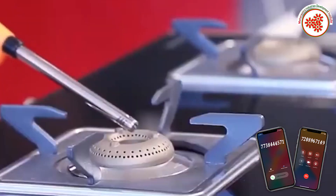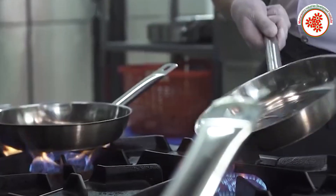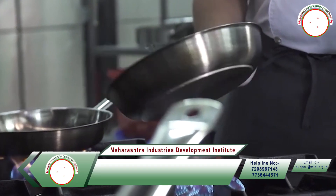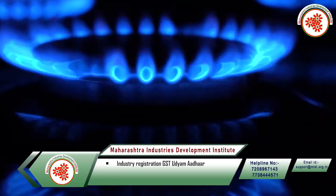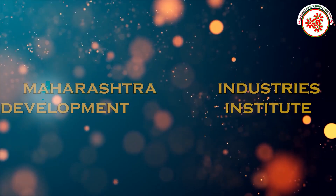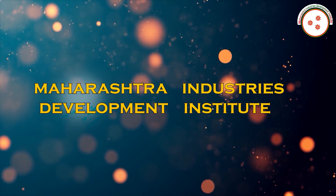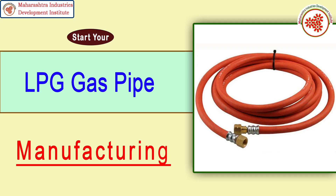Gas stoves are used for cooking in most Indian kitchens today. In such a situation, it is very important to use a good quality gas pipe for safe cooking. That's why today MEDI — Maharashtra Industries Development Institute — has brought for you an industrial documentary on LPG gas pipe manufacturing business.